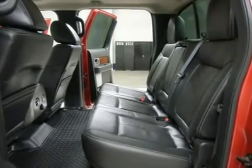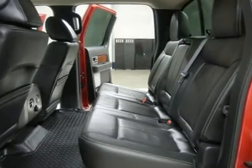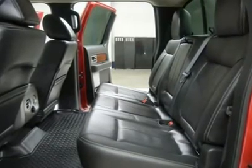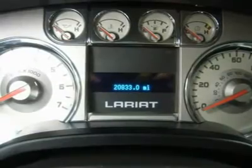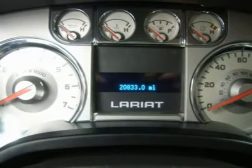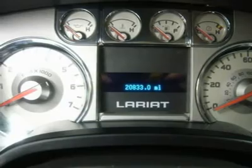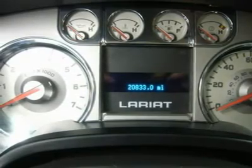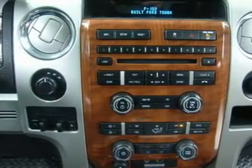Factory bumper-to-bumper warranty until 36,000 miles. Factory powertrain warranty until 60,000 miles. This truck is eligible for a 100,000-mile parts and service agreement. One owner, clean Carfax, non-smoker, very very clean inside and out. This is one of the sharpest 2010 Ford F-150 SuperCrew Cab short box lifted half-ton trucks we have ever had on our lot.